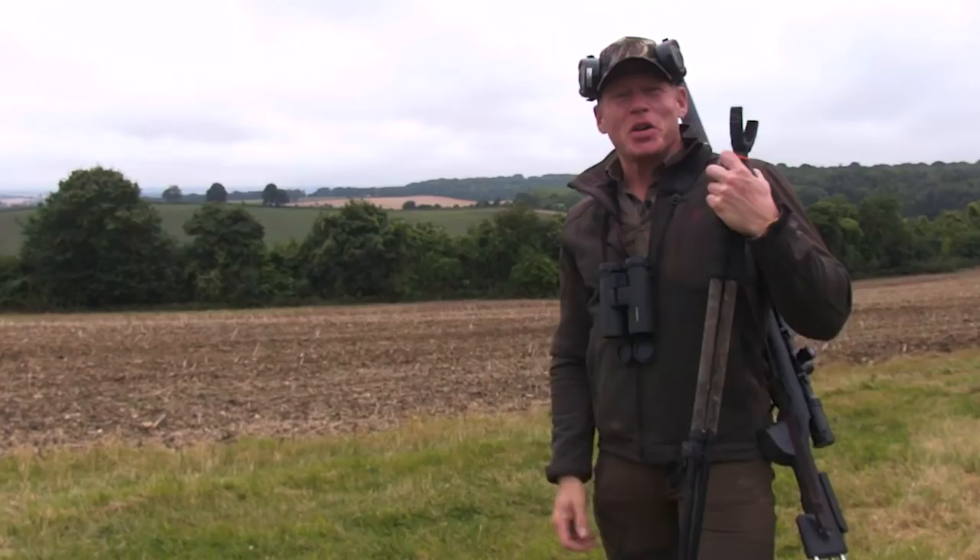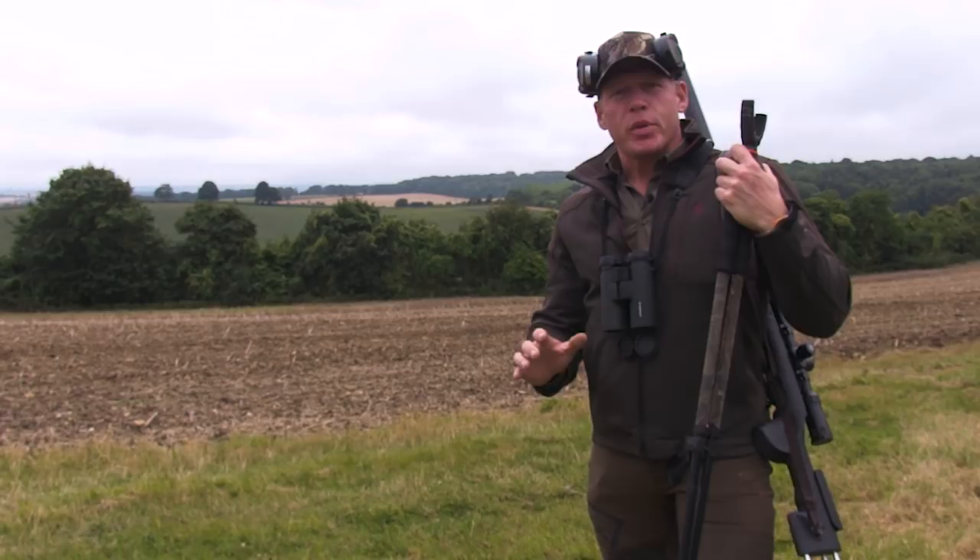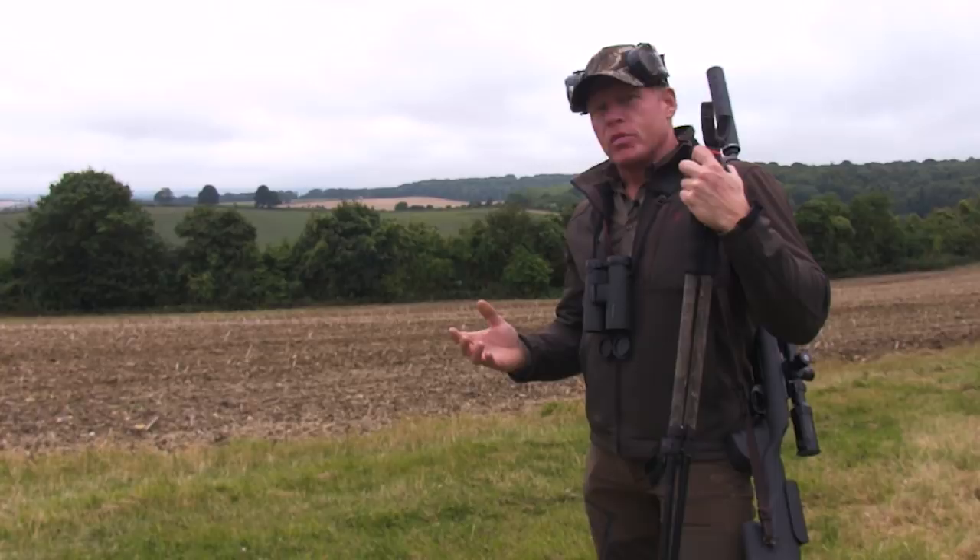It's a changeable July evening here in Hampshire — nice and mild, pretty warm, but there's been some rain during the day and the wind is just picking up behind us. We're hoping that because it was raining earlier, it probably kept the bucks down and stopped the movement. Now it's brightened up, the bucks should be moving around and hopefully rutting females.